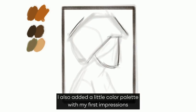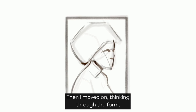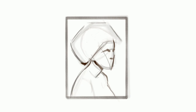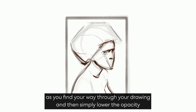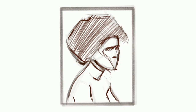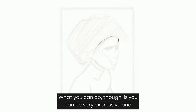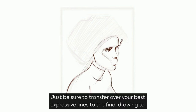I also added a little color palette with my first impressions of the main colors. Then I moved on, thinking through the form and attempting to construct the forms of the head. With digital mediums, it's nice because you can be very sketchy as you find your way through your drawing, and then simply lower the opacity of the layer when you need to, and add a cleaner line art layer on top. But you can't do this in traditional drawing. What you can do though is be very expressive, and then once you're done, trace your sketch over to a nice clean sheet of paper. Just be sure to transfer over your best expressive lines to the final drawing too.